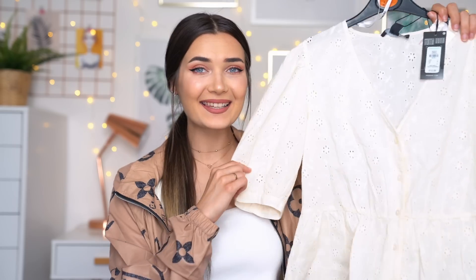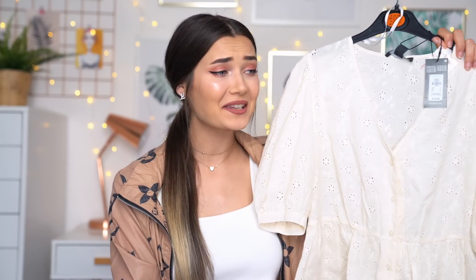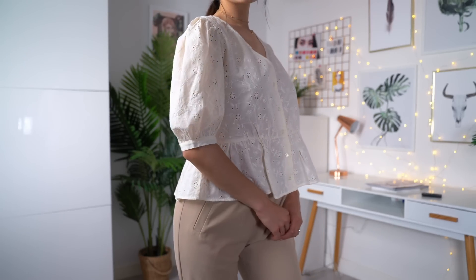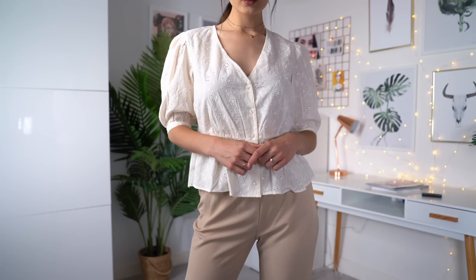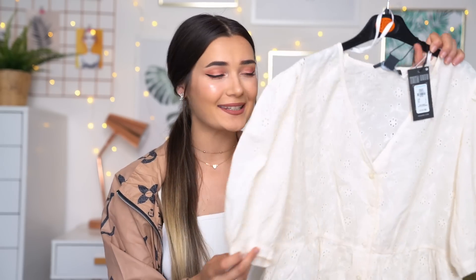The next item is a cute little top very similar in fabric to the dress I just showed you. I just love it so much - it's the kind of thing I see in Zara all the time and it's probably double the price tag there. This was only £13 which I think is really good. It's kind of like a peplum style shirt with a v-neck and really nice puffy sleeves which I think is so cute. These are the kinds of tops perfect as a summer staple - you can dress it up or dress it down, wear it with jeans or nice shorts.